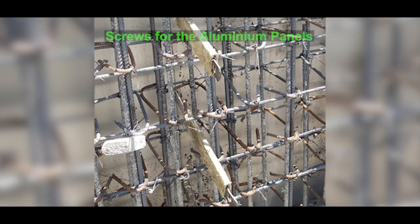Any hour lost significantly impacts the project timelines. There are some holes from the screws used to hold the aluminum panels, which are visible after the formwork is struck off. This is not a cause for concern — they are easily filled with plaster after striking off and are barely visible once done neatly.